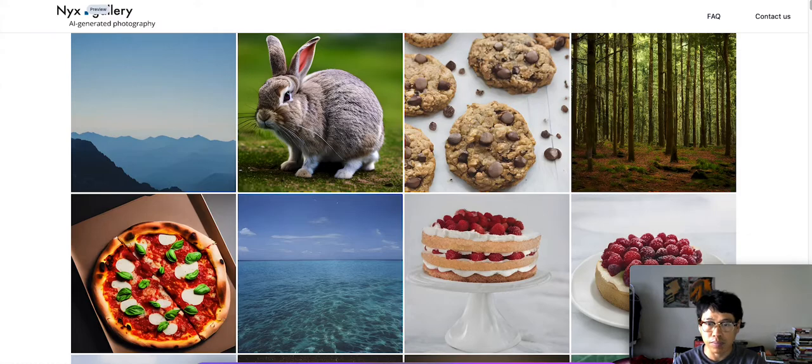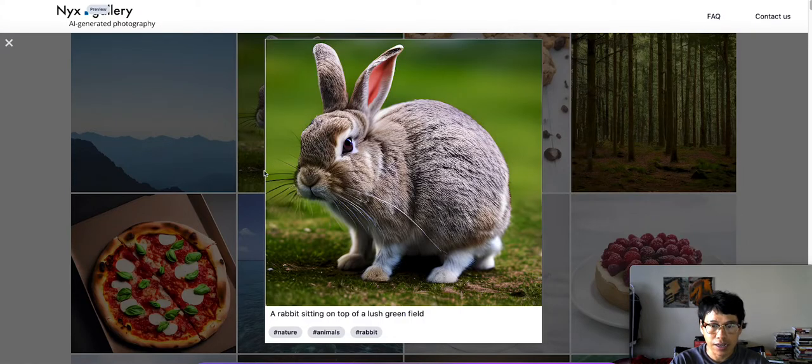They are all AI generated, but they look so realistic because I browsed through a couple of them — it's so real but they're not real guys. So we're going to go ahead and scroll down and see what we can find. Let's check out this rabbit. Look at how detailed that is — it's a rabbit sitting on top of a lush green field.